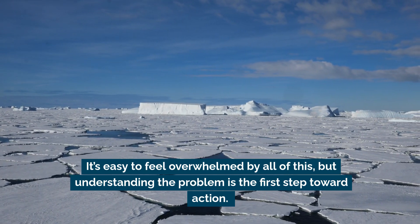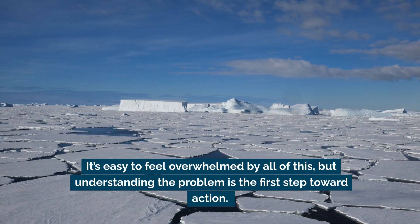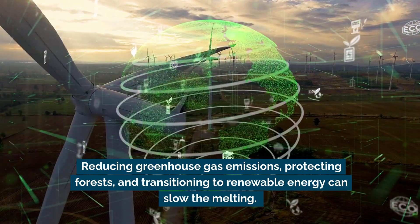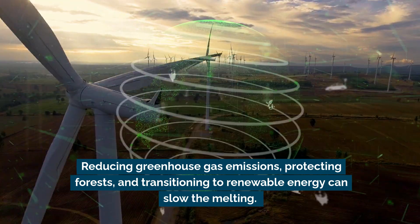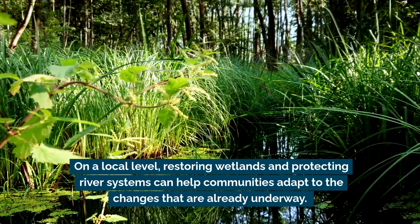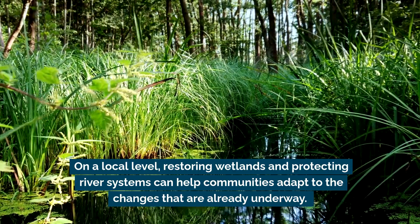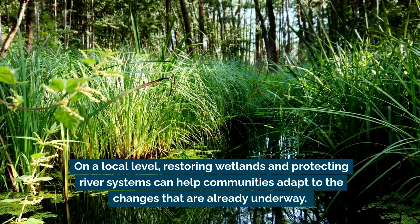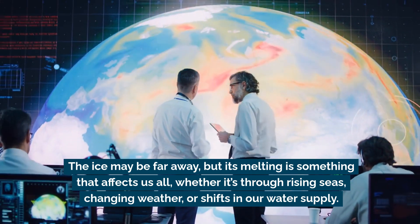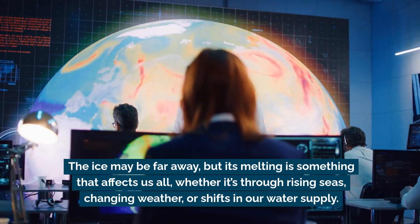It's easy to feel overwhelmed by all of this, but understanding the problem is the first step toward action. Reducing greenhouse gas emissions, protecting forests, and transitioning to renewable energy can slow the melting. On a local level, restoring wetlands and protecting river systems can help communities adapt to the changes already underway. The ice may be far away, but its melting affects us all — whether it's through rising seas, changing weather, or shifts in our water supply.